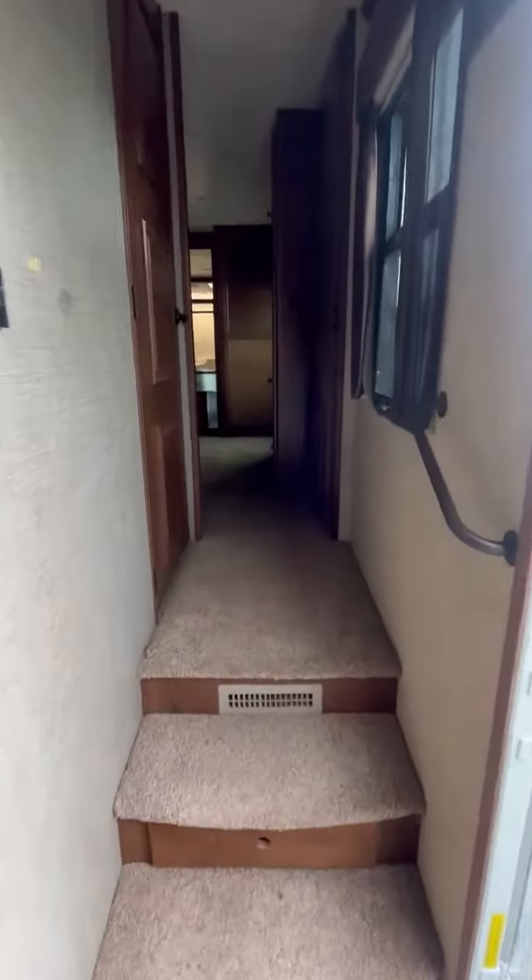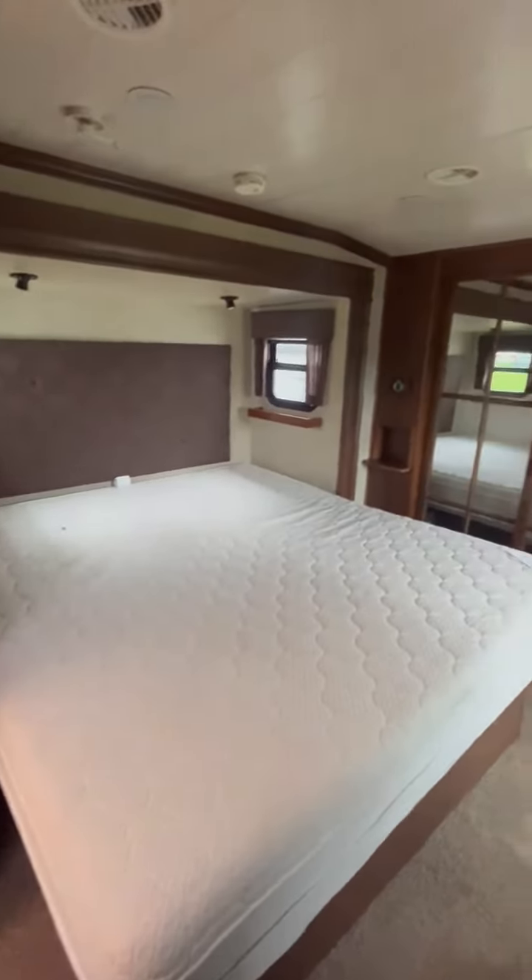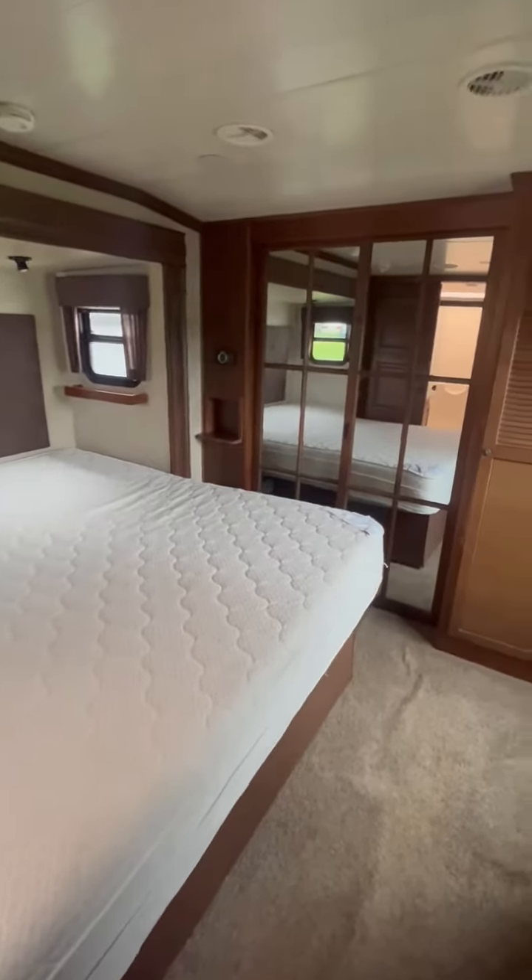As you go in here, up the stairs to the master bedroom — nice queen-size bed, TV entertainment, closet, and washer and dryer hookup.